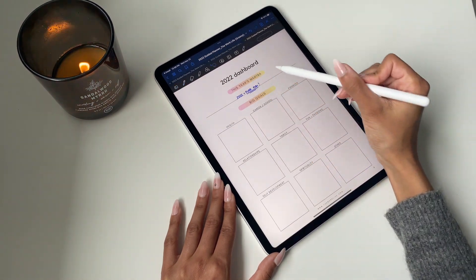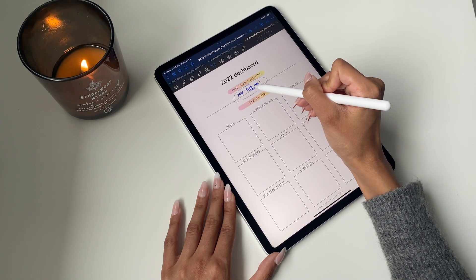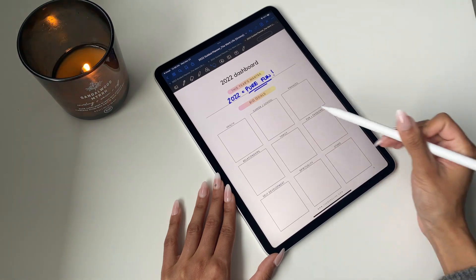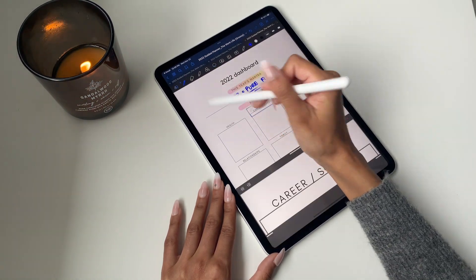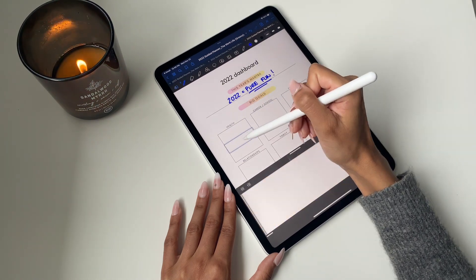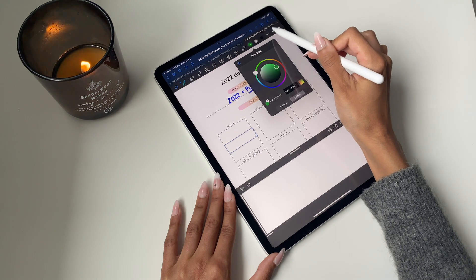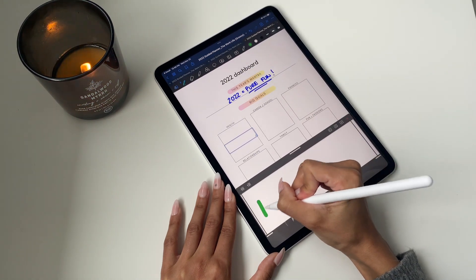Another really cool feature in GoodNotes is the lasso tool. You can click on it and drag things around, resize them — especially if you've been writing small because it's easier to write neatly when writing small, and it allows more flexibility. When it comes to inputting how you want your goals to look in each of the squares, you can write it simply in plain text or get really decorative and creative with it.